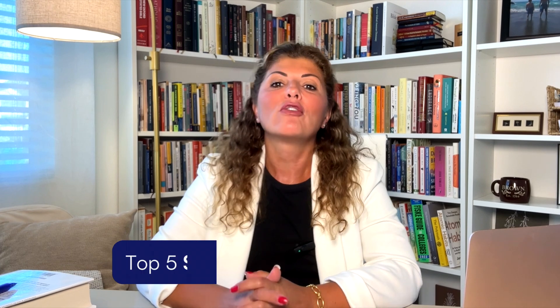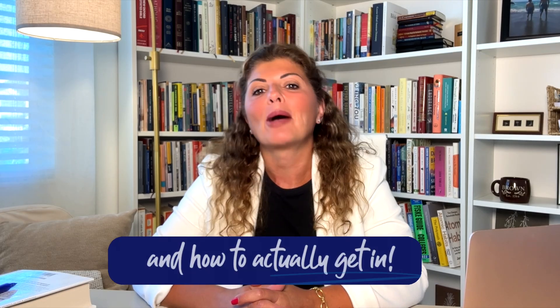I'm Connie and I'm a lead counselor at Empowerly College Counseling. Today we're talking about five of the top summer programs and how to write an application that will actually get you in. I was an assistant director of admission at Brown University for almost 14 years, so I've read thousands of applications. One thing that always makes students stand apart from other applicants is summer program experience. Before we get into my top summer program recommendations, let's go over a few tips to make your application stand out.